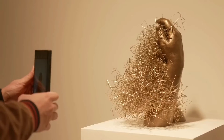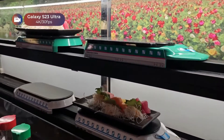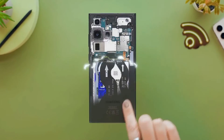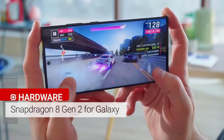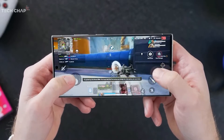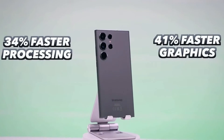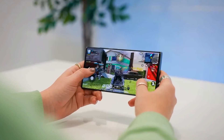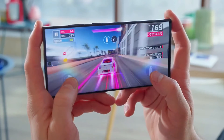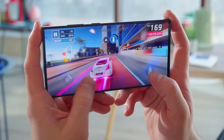The phone supports video recording at up to 8K at 30fps, providing good color and detail in well-lit conditions. Under the hood, the S23 Ultra is powered by Qualcomm's Snapdragon 8 Gen 2 chipset, optimized for Galaxy. It offers impressive speed and multitasking performance, with options for 8GB or 12GB of RAM. The phone runs cooler than its predecessor, making gaming smoother.